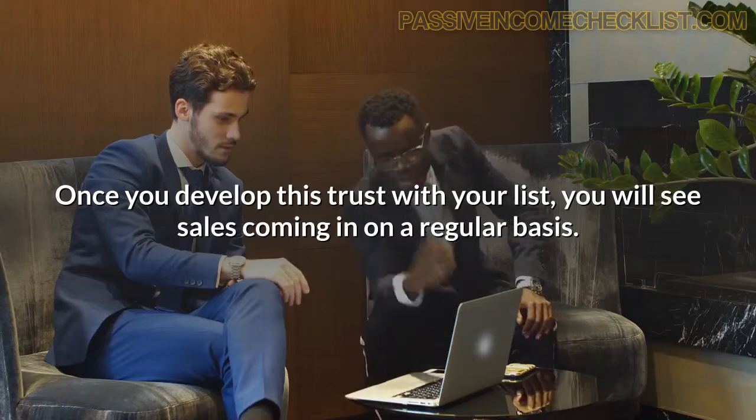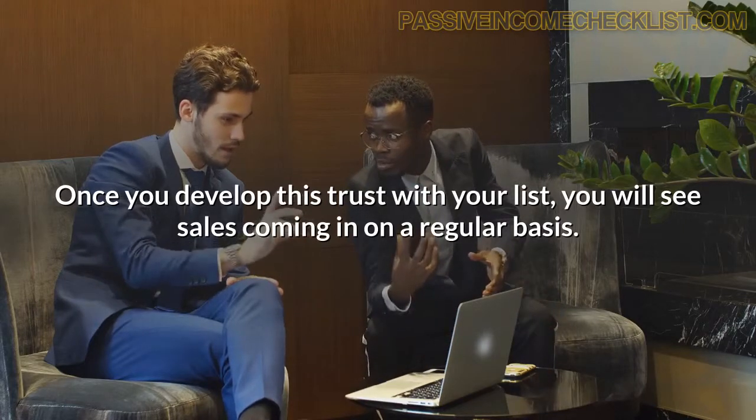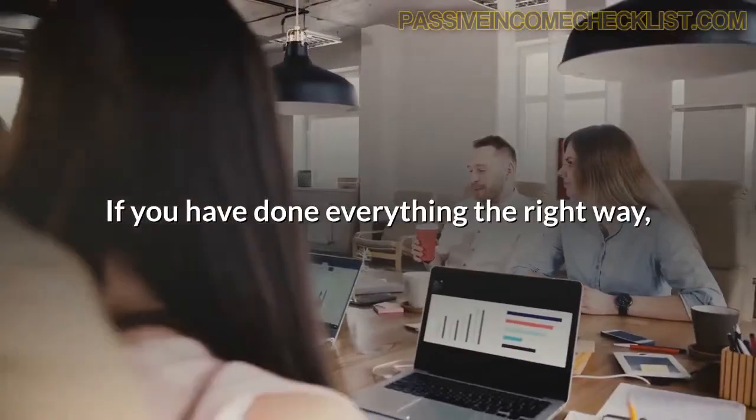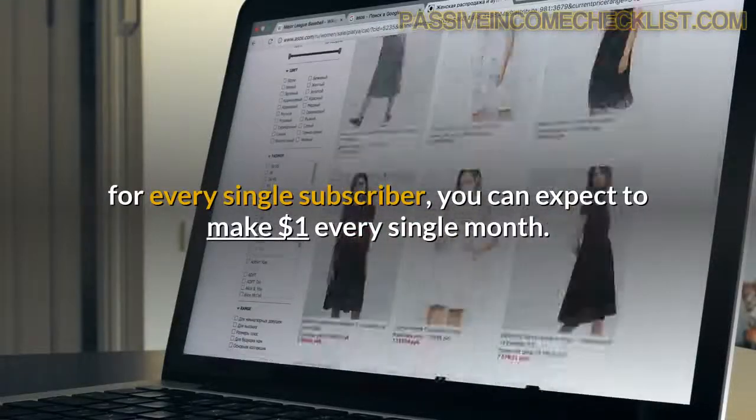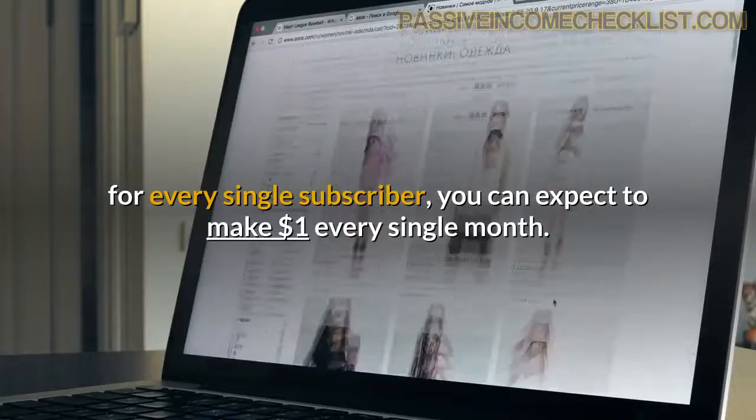Once you develop this trust with your list, you will see sales coming in on a regular basis. If you have done everything the right way, you can expect on average these numbers — for every single subscriber, you can expect to make $1 every single month.